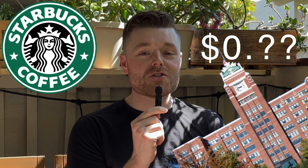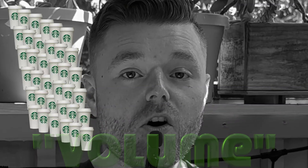This Starbucks cup is less than one dollar. But how? Why is it that a company like Starbucks can afford to sell them for such a low price? The keyword is volume.